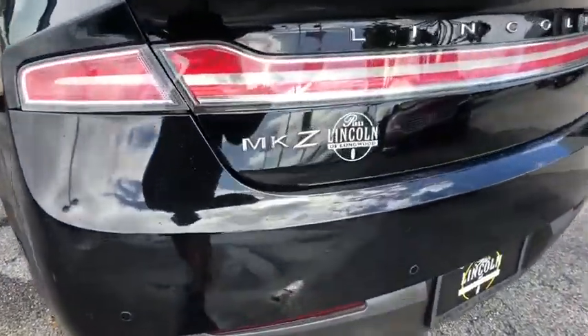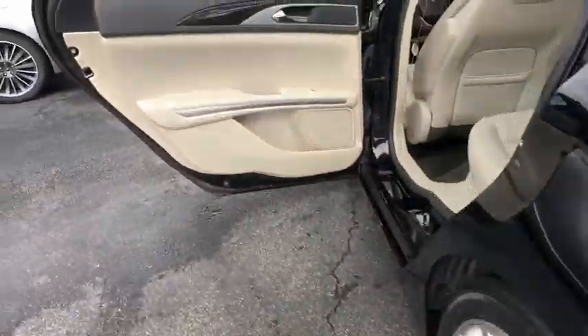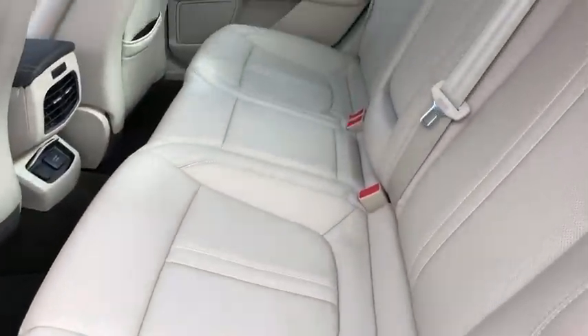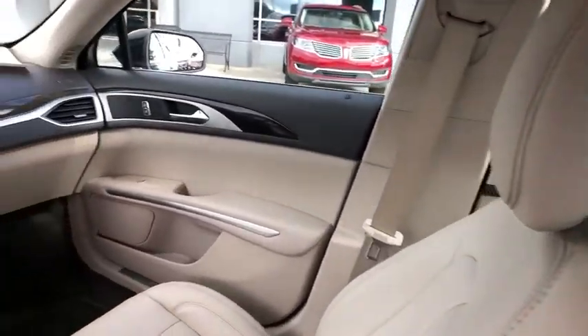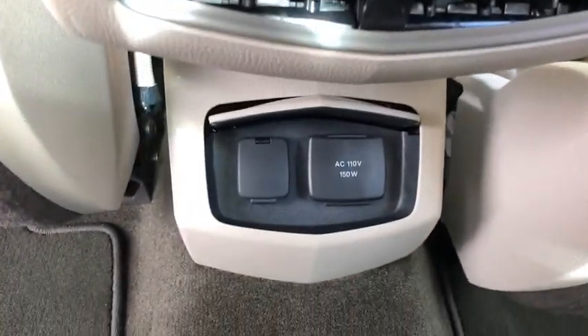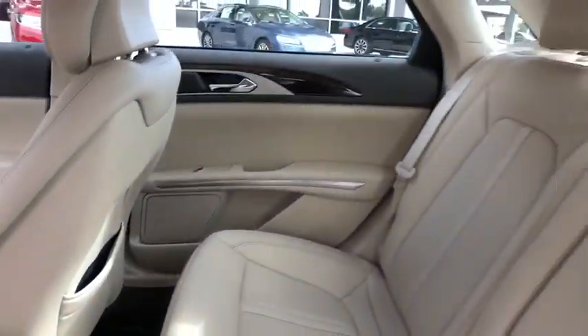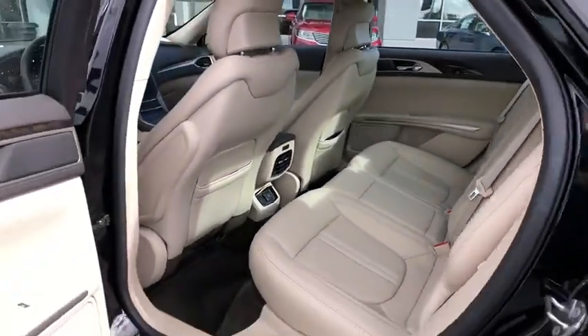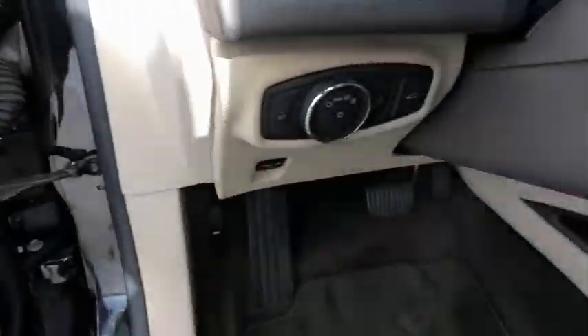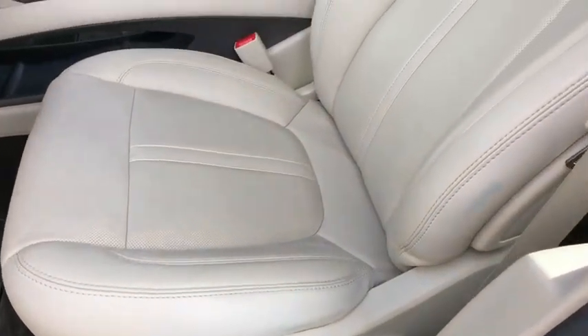Here are some of this vehicle's great options. This vehicle is Carfax Certified One Owner and qualifies for Carfax Buyback Guarantee.